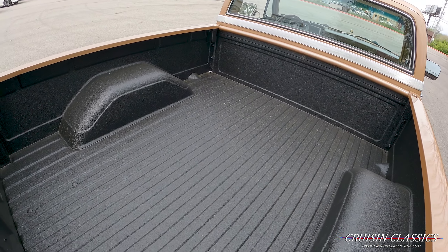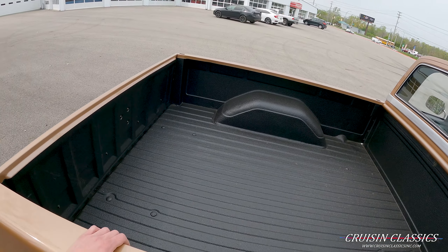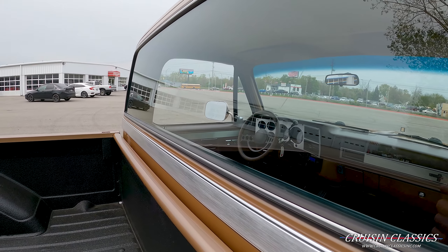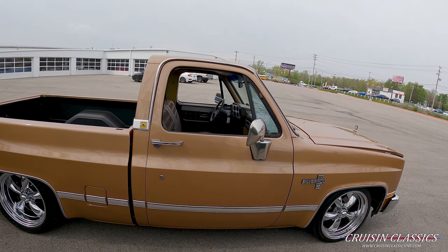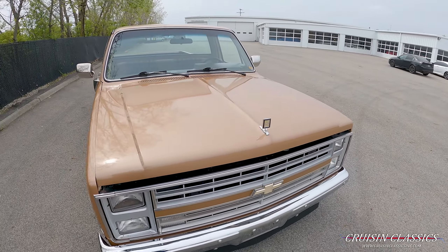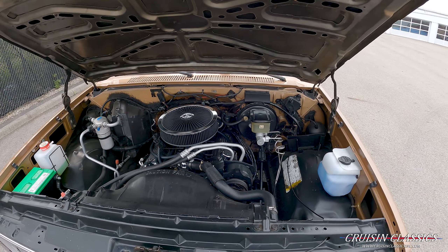The bed is in really nice shape — I would say this is probably Raptor Liner with how good the material is. It doesn't seem like the cheap Walmart stuff you roll on. The trim all the way down the side of the truck is in really nice shape as well. If you have any questions, feel free to give us a call: 614-276-7355.